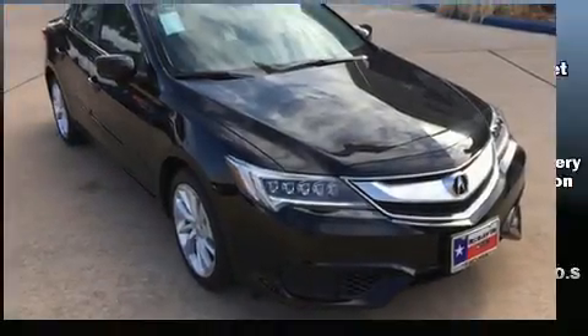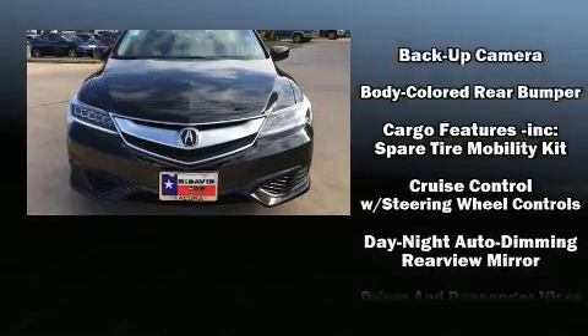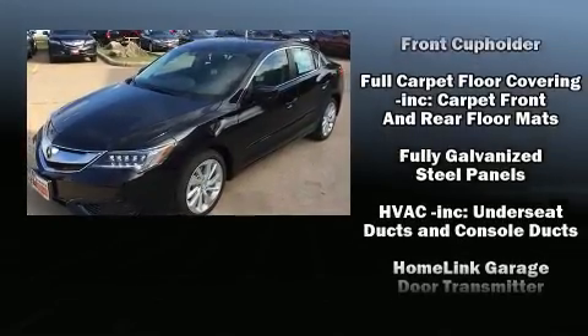Get excited about the 2017 Acura ILX. This four-door sedan is waiting for you to take home. All of the following features are included: heated seats, power windows, and much more.